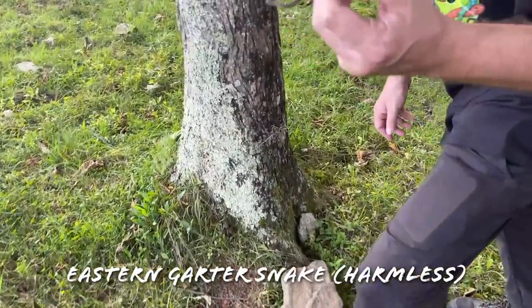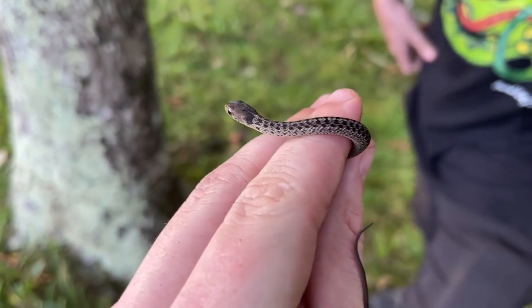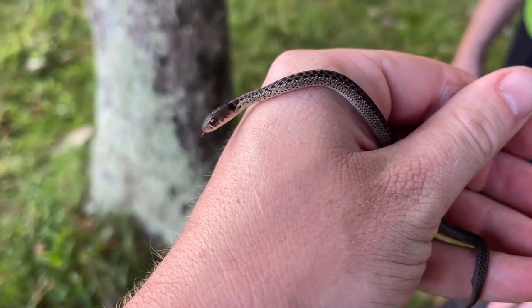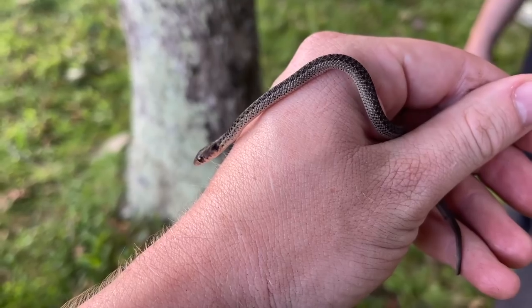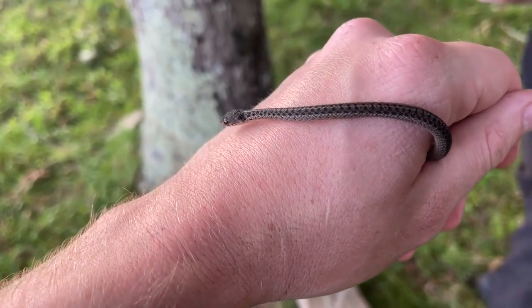Micah has our next snake of the day — a little newborn garter snake. Definitely weird looking. It's very different from the garter snakes we have back home, that's for sure. Pretty cool to see. I'm kind of surprised we haven't been seeing more of these guys since they've been born. Normally they're everywhere in the mountains when baby garters are out.